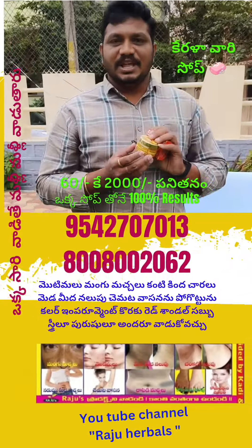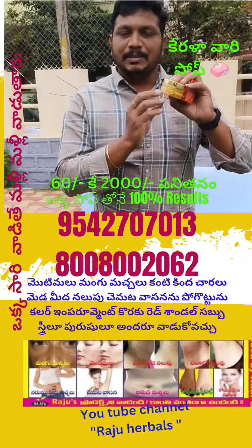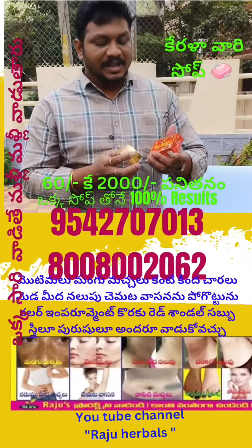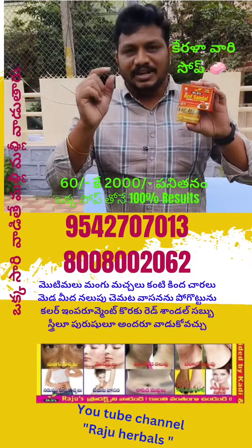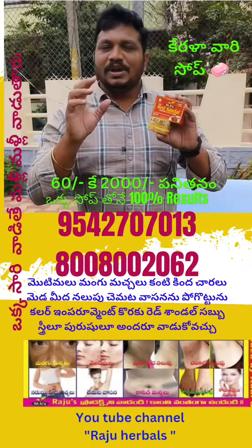Number one: do not use false makeup. We will wash the cream off at night. We will wash the face using the red sandal soap. We will wash the face for 2 minutes.